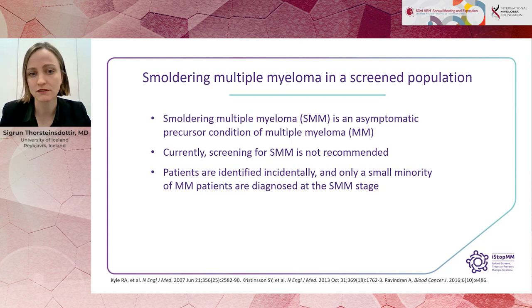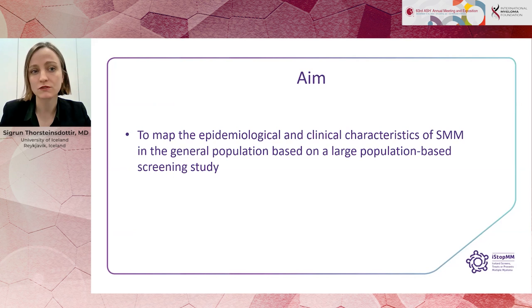The aim of our study was to map the epidemiological and clinical characteristics of smouldering myeloma in the general population, based on our large population-based screening study, the ISTOP-MM Study.